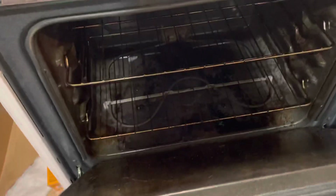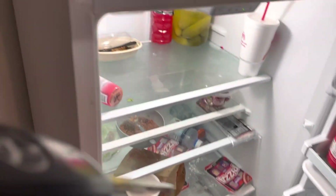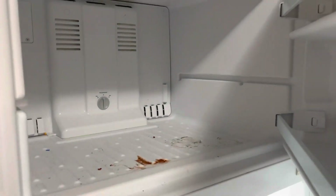Overall dirty. Refrigerator dirty. Freezer dirty.